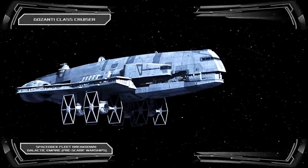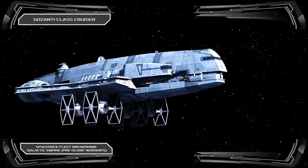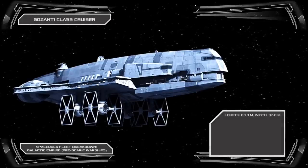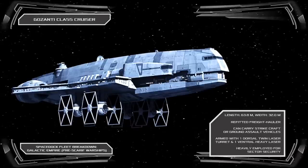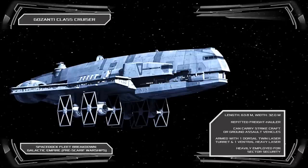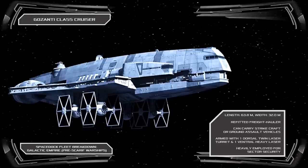In the Light Duty Fighter Support role, the Empire employs the Gazanti Class Cruiser, an older design first introduced as a civilian freight hauler by the Corellian Engineering Corporation. The Gazanti fell into military use shortly after its introduction, and served with numerous planetary militias as well as the Confederacy of Independent Systems during the Clone Wars. With the advent of the Galactic Empire, the cruiser was refitted to serve as a fleet escort ship, and as a carrier vessel for small groups of TIE Fighters held externally to the vessel's ventral hull.